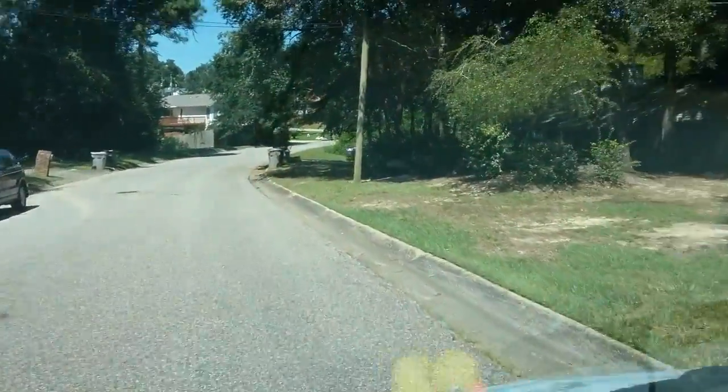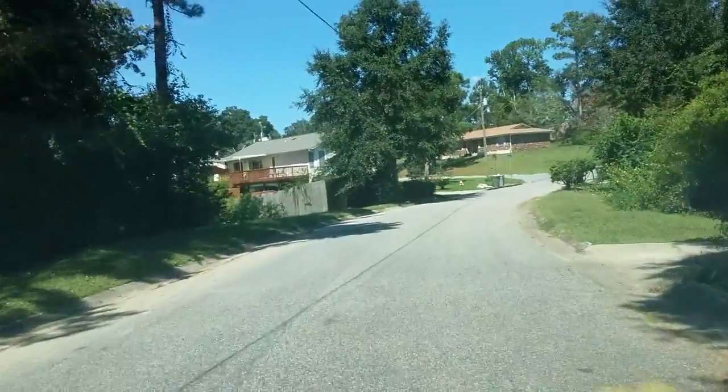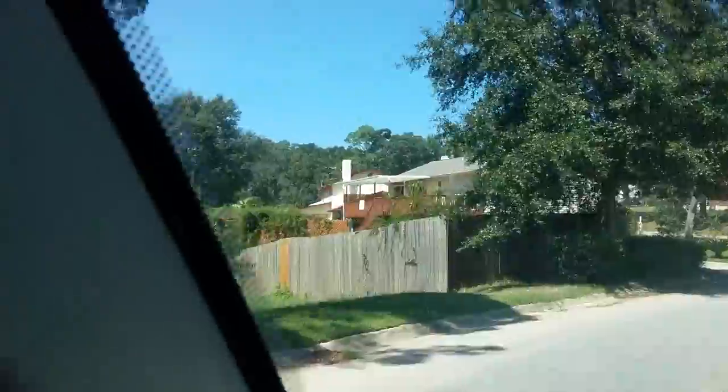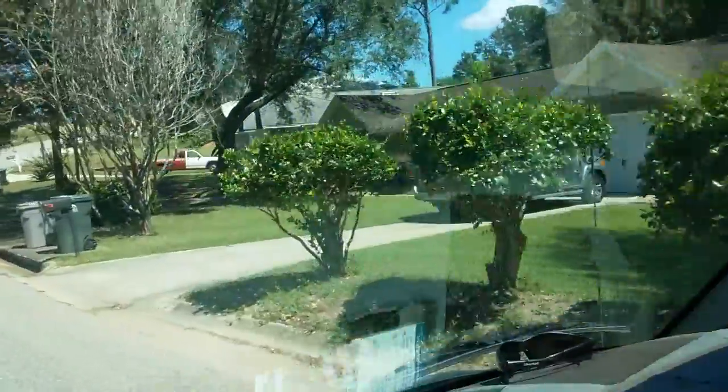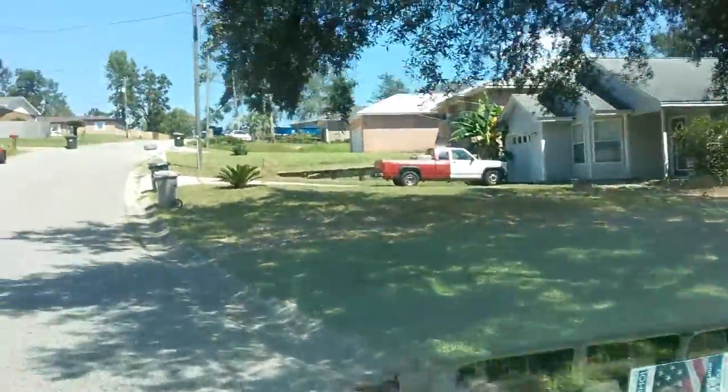I'll give you a couple minutes of this just so you can get an idea of the neighborhood — if I don't run anybody over or anything like that. Well kept, that little neighborhood.